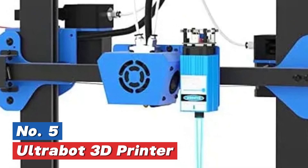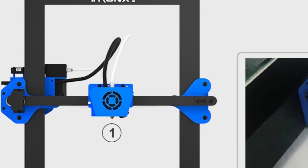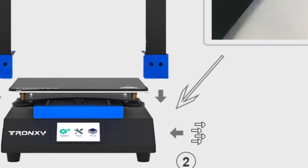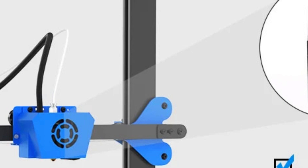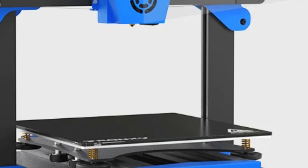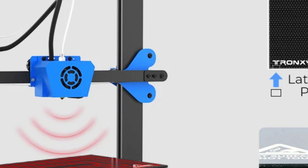The XY3SE 3D printer has a simple and integrated design with two main parts — an upper frame and a bottom base — making assembly quick and easy. The setup is fast and doesn't require complex steps. Powered by a high-performance silent motherboard with an ARM processing chip and TMC ultra-quiet drivers, it ensures quieter, more precise, and stable printing. It features intelligent memory, which allows it to resume printing from the last saved progress after a power loss.